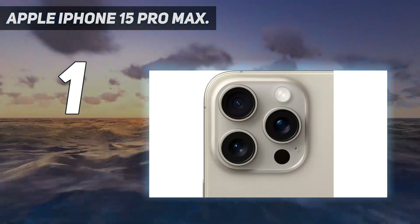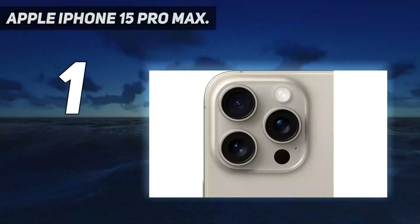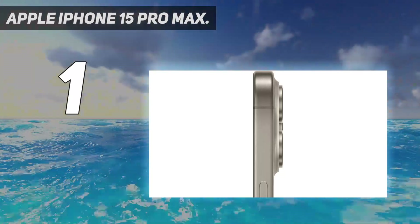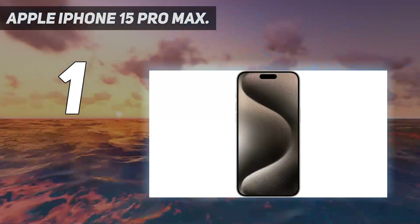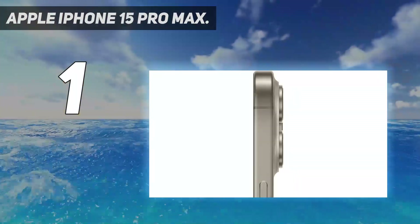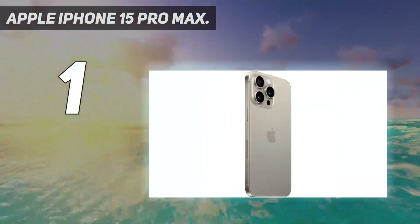With the new USB-C port, you no longer need lightning cables, making it more convenient if you have a recent iPad or other USB-C devices. This switch also means quicker file transfer speeds, although it doesn't result in improvements on the charging side — Apple promises 50% charge in 35 minutes using a 20W adapter. The device still has a 48MP main camera, a 12MP ultrawide camera, and a 12MP telephoto camera featuring apertures of f/1.78, f/2.2, and f/2.8 respectively — identical specs to its predecessor, the iPhone 14 Pro Max.